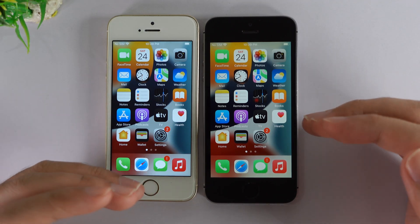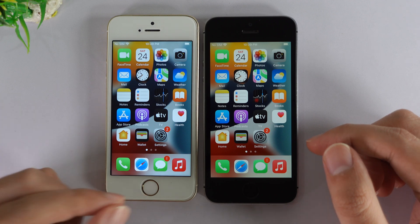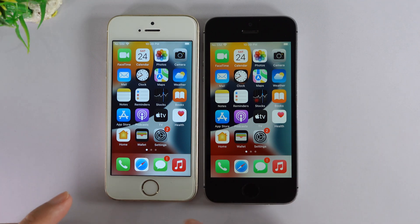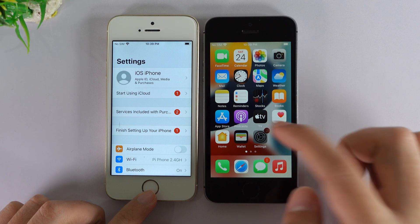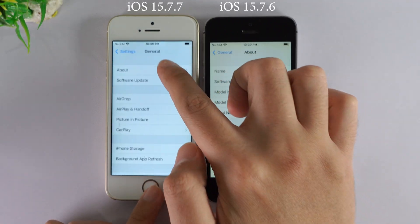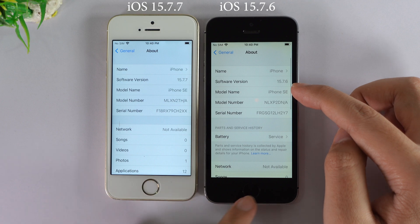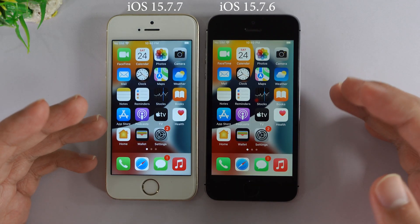Recently, Apple released iOS 15.7.7 to the public for the iPhone SE, iPhone 6S, 6S Plus, iPhone 7, and 7 Plus. In this video, I'm going to do a split comparison between the iPhone SE — the one on 15.7.7 and the one on 15.7.6. If you go into General and About, you can see the left side is on 15.7.7 and the right side is on 15.7.6. Now let's go ahead and get started with the speed test.